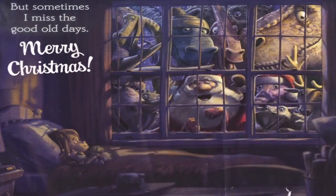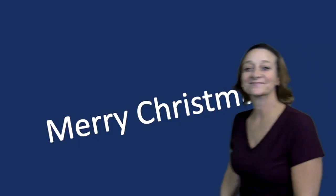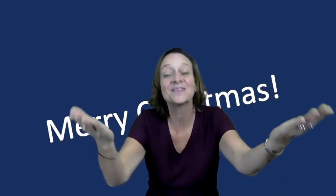Merry Christmas. Merry Christmas. And to all of you, Merry Christmas. And to the wonderful people...